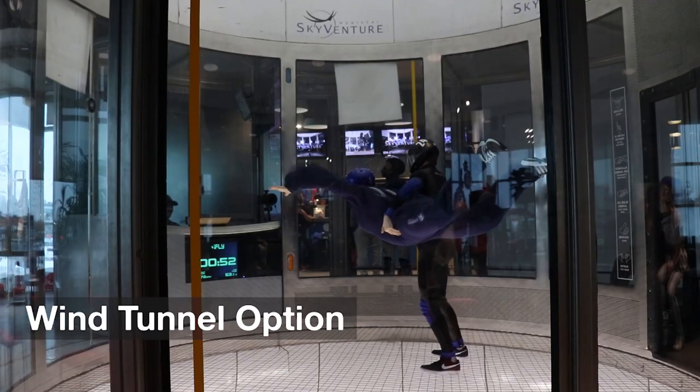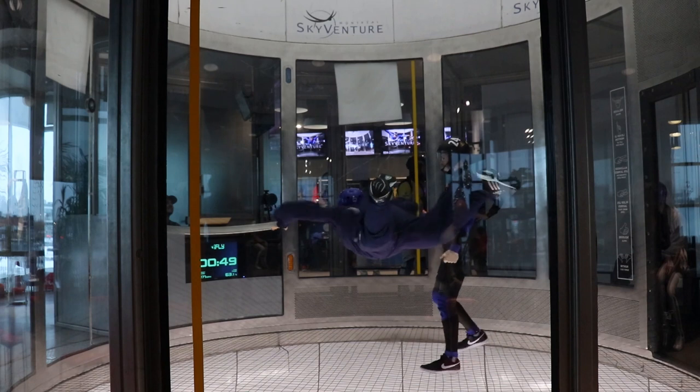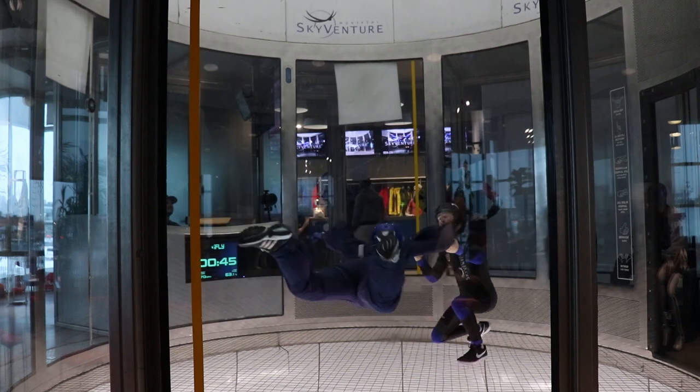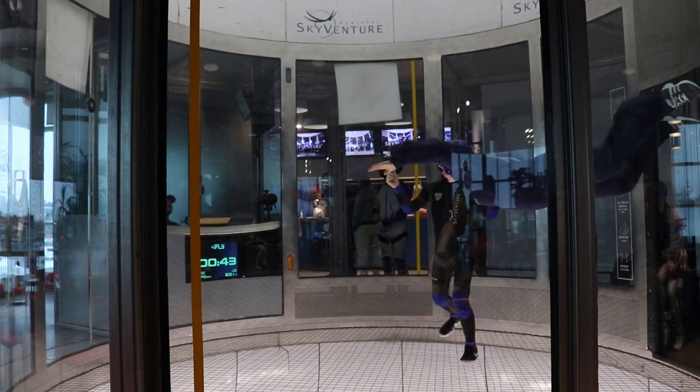There is also a variation of the Progressive Freefall program which includes indoor skydiving in a wind tunnel as a first step. Again, this depends on the drop zone you are at. Starting with a wind tunnel introduction is very beneficial because then you can focus on your freefall skills without having the stress of the other elements of a skydive, like the exit, the canopy flight, and the landing. The main difference in that variation of progression is that you'll get to do 20 minutes in the wind tunnel before going for your first skydive.